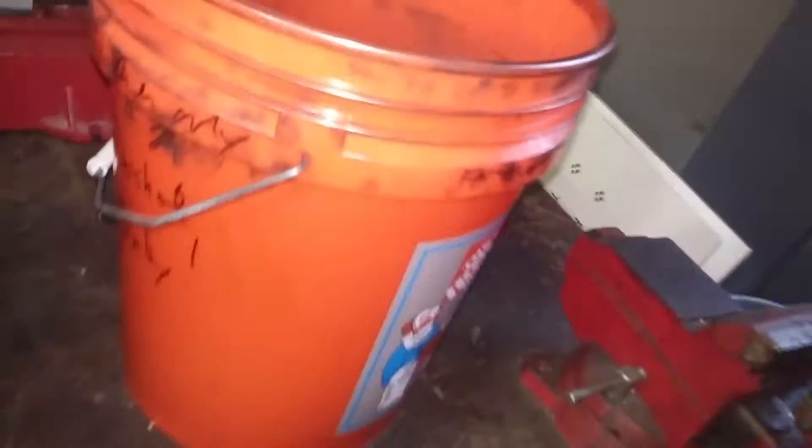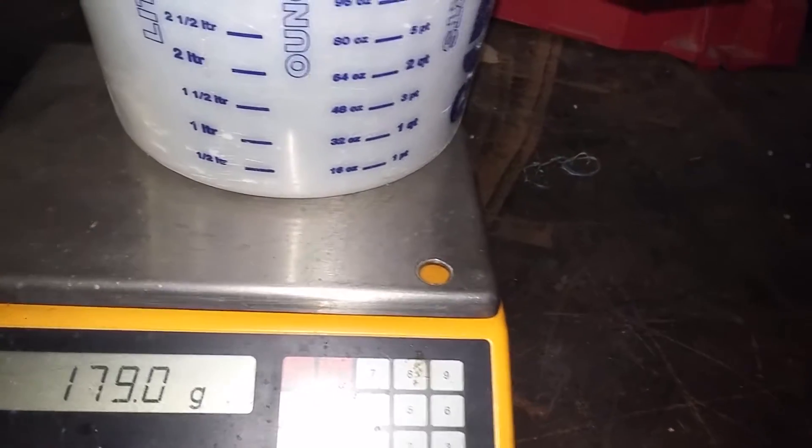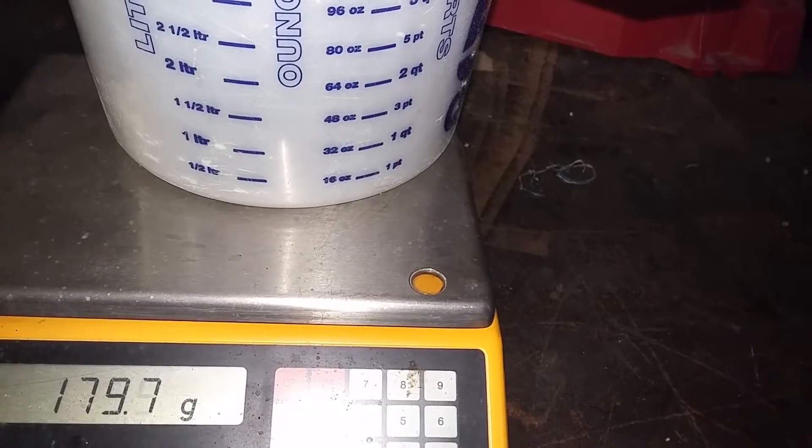We're going to do 2% total — 10% carbon fiber and 1% graphene. So we're just going to put two grams in here. There we go — see my giant bucket. We put 10% of this, and then it goes into the extruder over there.